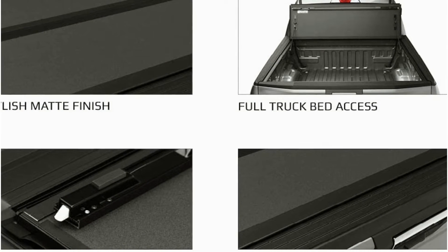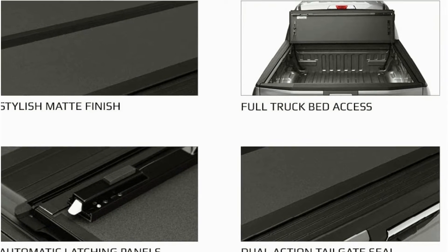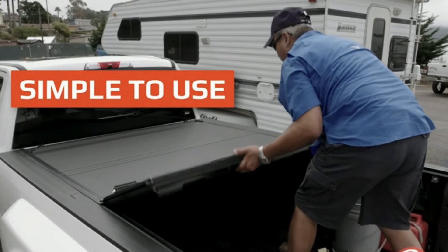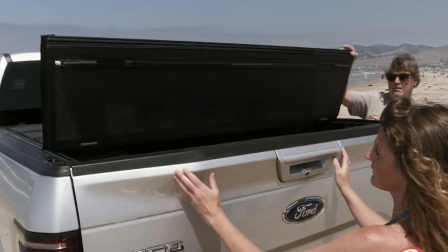I had expected the BAK Flip MX4 to be significantly heavier given that the material is heavy-duty aluminum. The BAK Flip MX4 can be opened from either side of the vehicle, and the tailgate can be closed either way.